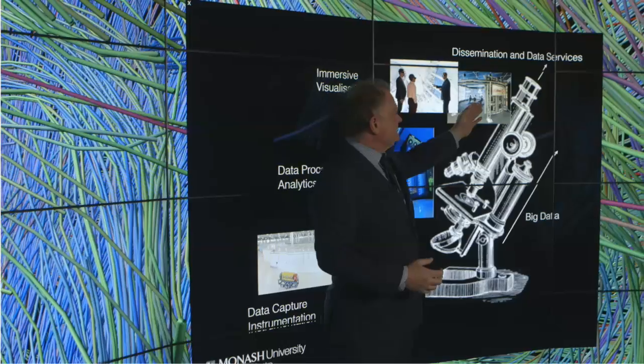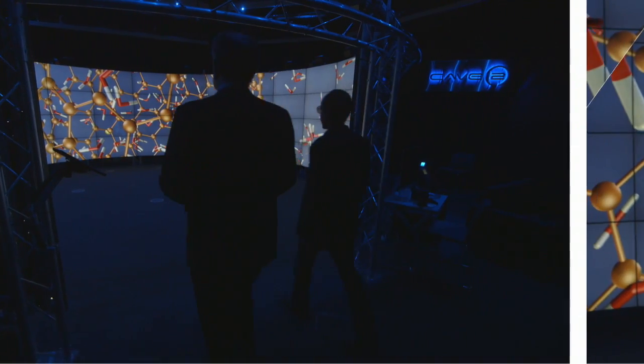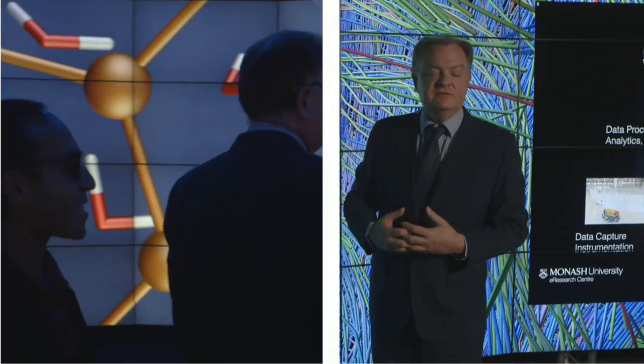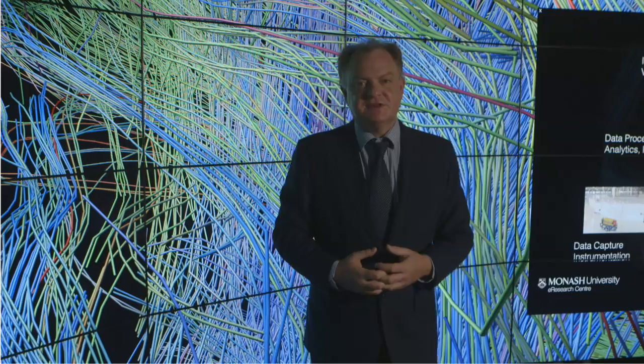The computer screen represents the viewfinder, and in fact the CAVE2 facility here at Monash represents the highest quality lens for such a viewfinder. I'm surrounded by tractography data from an MRI scan of a human brain, and this is representative of the types of scientific data that we can get from our 21st century microscope.